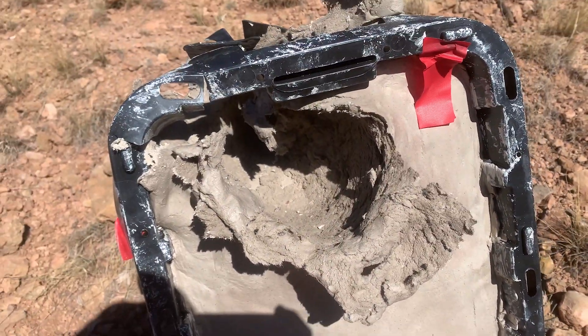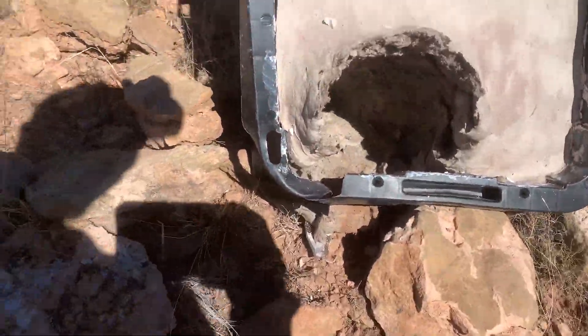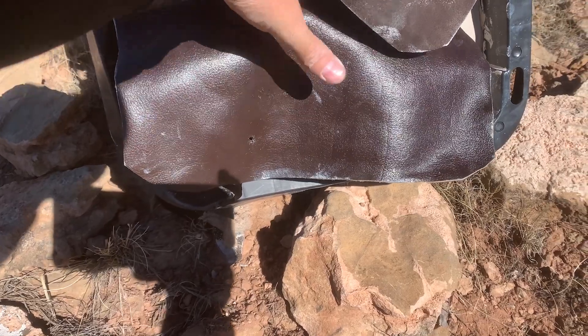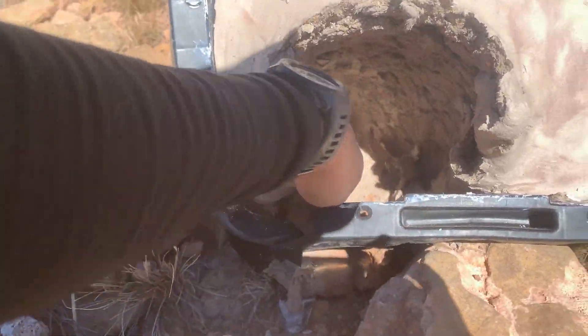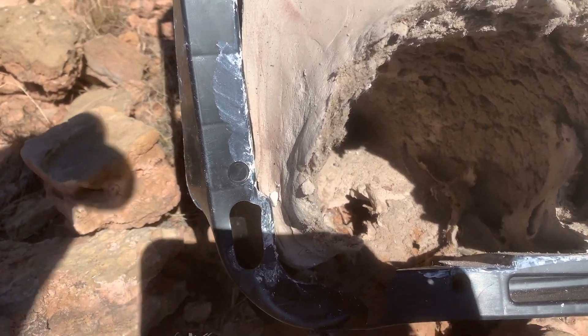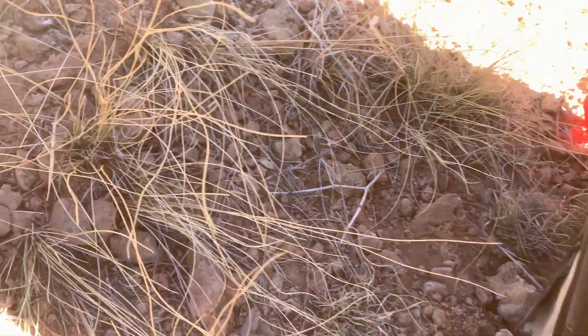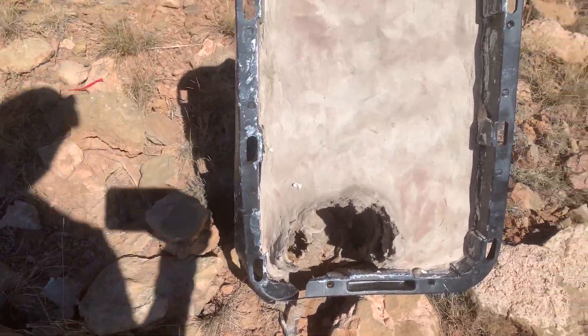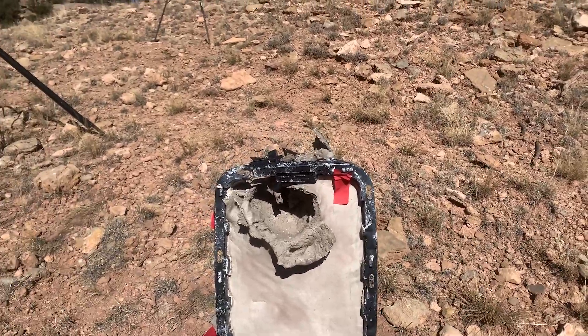Now let's go over to the 7mm PRC, which we also hit low and busted up the leather. You can see where we hit low right there. Another very big dump of energy in there, and this one also definitely went out the back. Don't see the bullet - it probably kept on going. So needless to say, at 500 yards, if you hit an elk or deer in the right spot, you are taking that animal down.